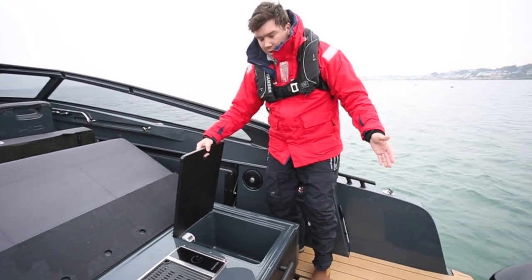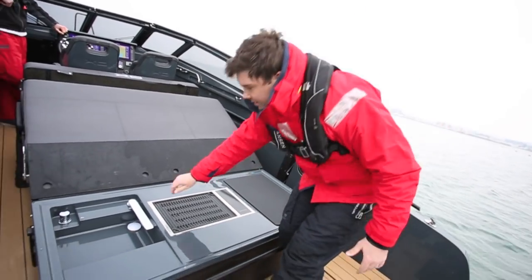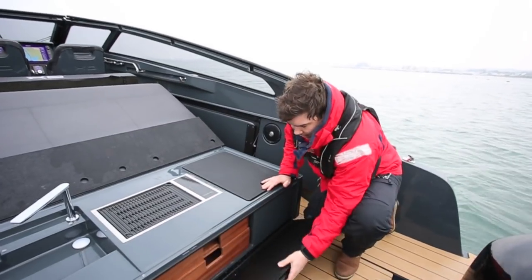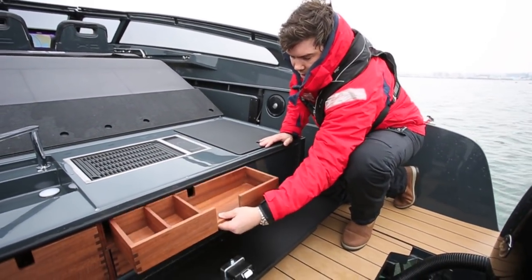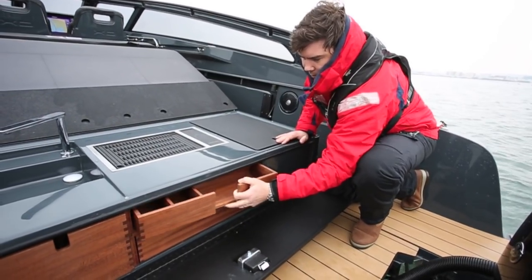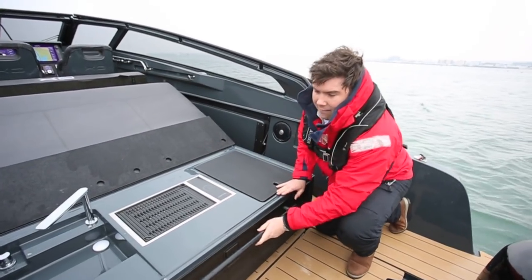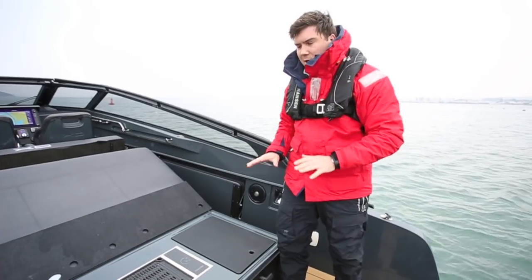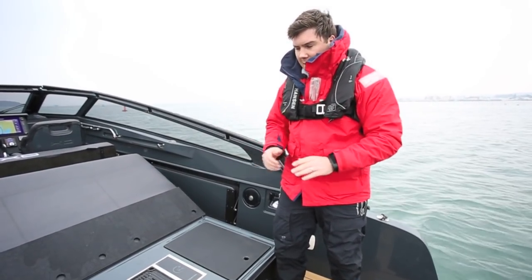Under here you have your fridge unit, a grill, a sink, and a tap. Down here is where you have a bit of storage — some lovely little wooden storage units. At the moment, in typical XO fashion, it's all a bit over-engineered and a bit heavy, because what this should do is, at the push of a button, raise up and come to about waist height. They're going to make the entire unit a bit lighter, but it's a fabulous bit of engineering to fit this on a boat of this length.